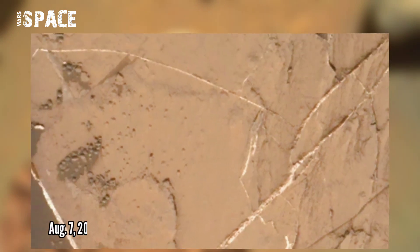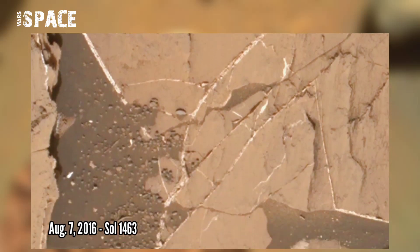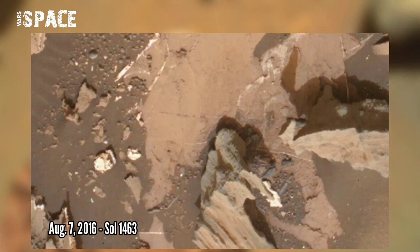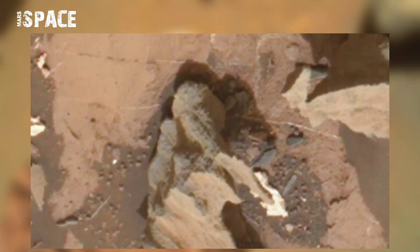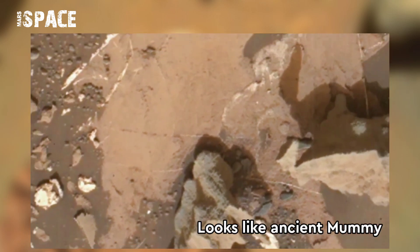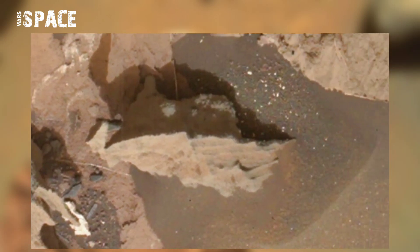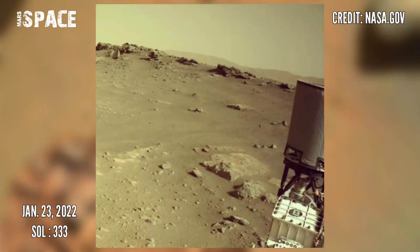NASA's Mars Curiosity rover captured this image on Mars using its Mastcam-Z, photographed on 7th August 2016, Sol 1463, and spotted a mysterious structure. This rock formation looks like an ancient mummy. What do you think? Let me know in the comments below.